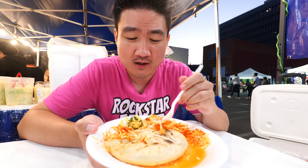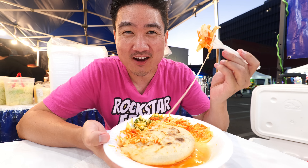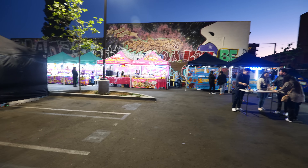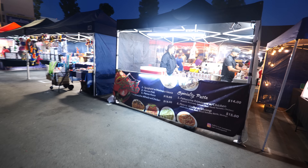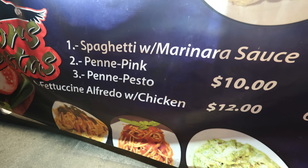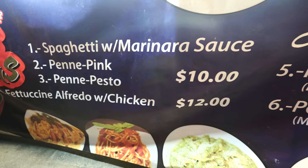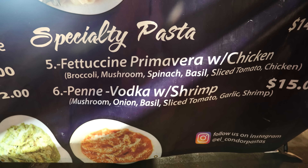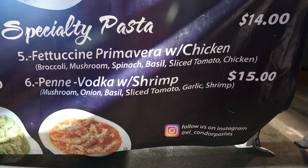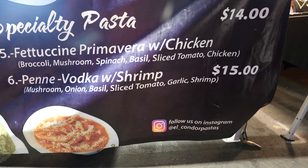If you've never had a pupusa before, this might be a good starting point here at Alameda Night Market. It is getting dark now, so it's truly a night market in the literal sense. I'm getting quite full, but I definitely want to try this next spot — Alameda Night Market's most famous pasta. They have about six different things on the menu, from basic spaghetti to fettuccine, primavera, and penne vodka with shrimp, which I'm going to get because it's the most popular, at $15.